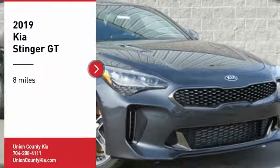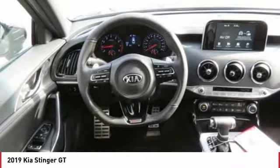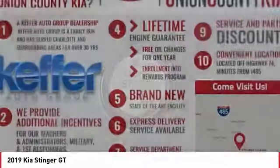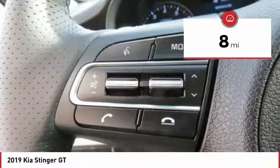We are pleased to show you the 2019 Stinger. The Kia Stinger has a design that is sure to leave an impression. It offers the perfect combination of a sporty look, coupled with a wide variety of luxurious features. This vehicle has less than 100 miles. Here are some of this vehicle's great options.